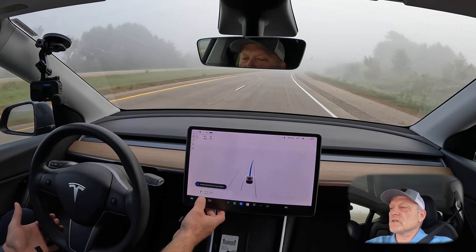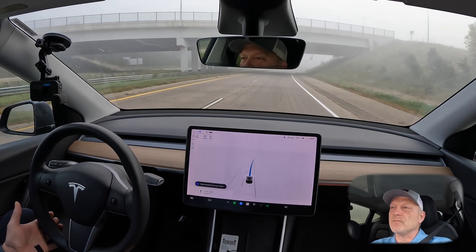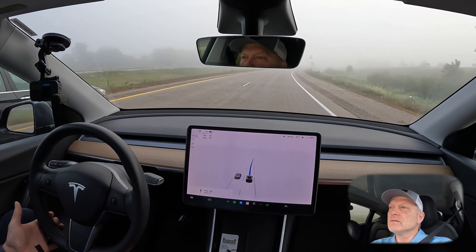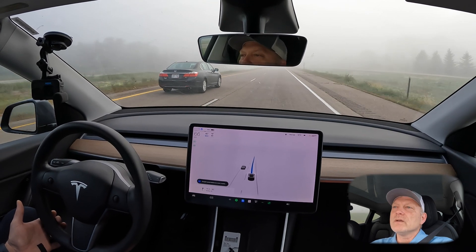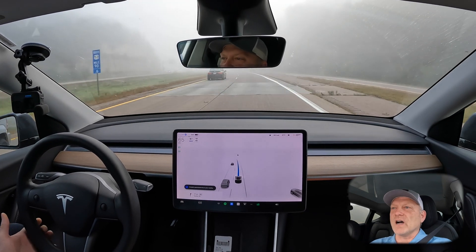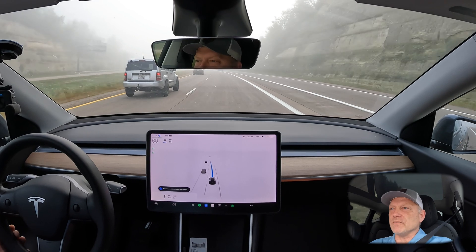I did get a message saying autopilot speed limited due to poor visibility, so it did bring it down to 65 miles per hour, right at the speed limit. As the sun comes up, the visibility is going to get worse and worse coming into this fog — and again I have the same message: speed limited due to visibility.